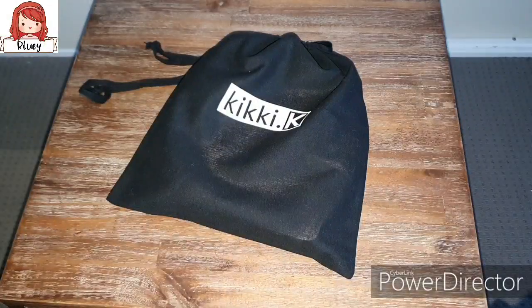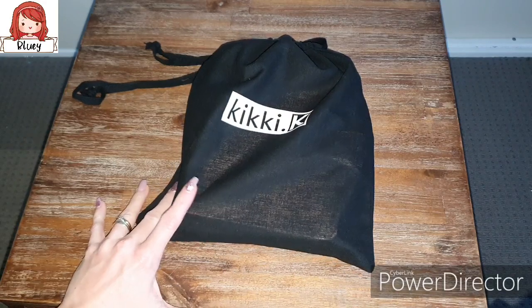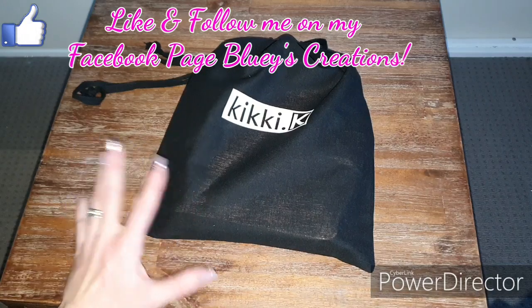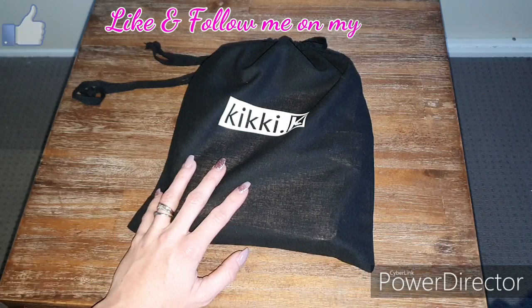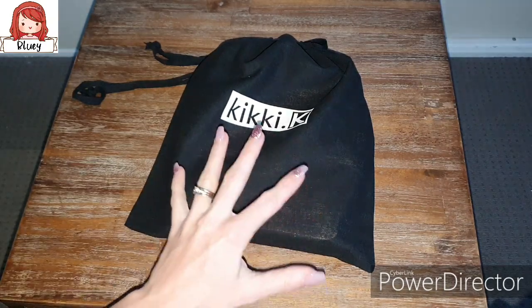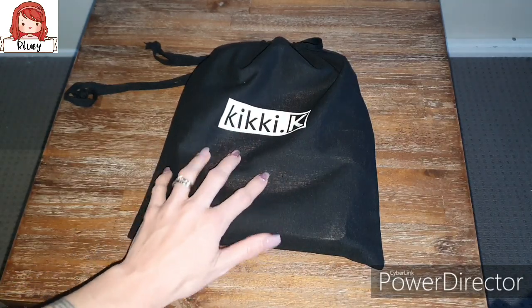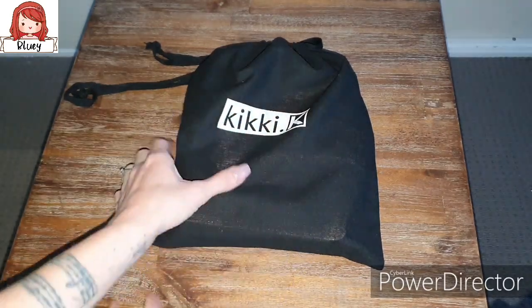Hey guys, I'm very, very excited because I found it in the shop and it was bugging me because I really wanted to have a look. I went into the shop itself and I just had to look at the vintage rose. So yes, I know I bought another planner, which I probably shouldn't have, but here I am. I have to tell you guys because I feel like they have misled a lot of people, but anyway, let's get straight into it.